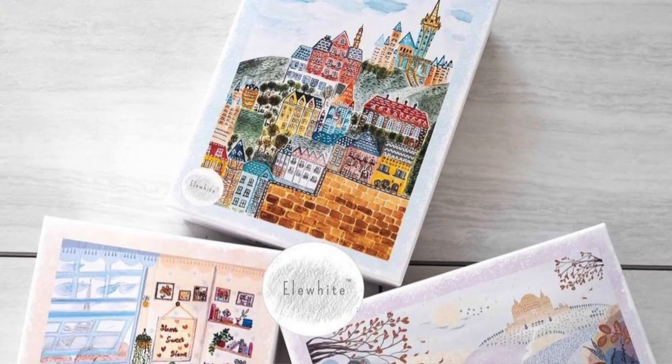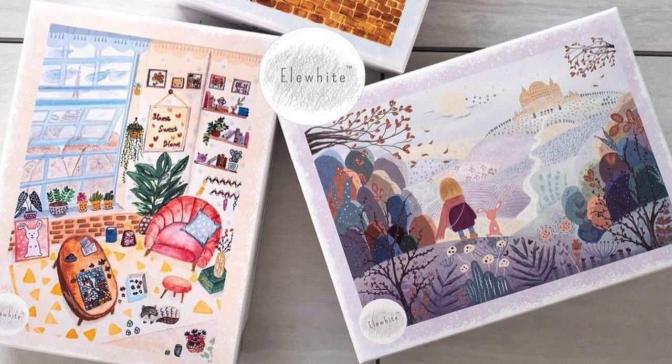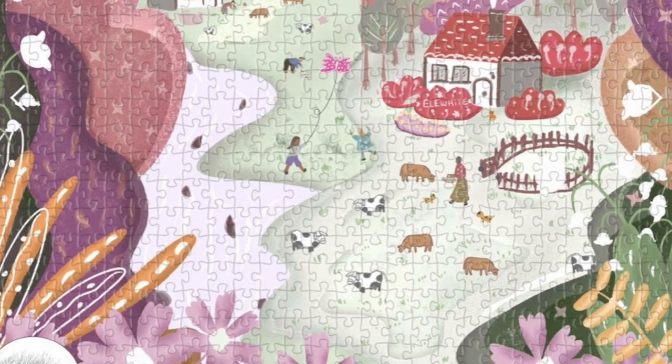One new company I haven't tried yet but is on my puzzle radar is Elle White. They're out of Calgary, Alberta and were founded in 2021. I really like their soft pastel whimsical images — I've been to their website several times and I think I'm going to give them a try. They seem to have an interesting array of puzzles, and it's those pastel colors that I really like. Note that the website prices are in US funds, but if you're Canadian and want the cost in Canadian funds, there's an email link where you can contact them and they'll provide the Canadian pricing.